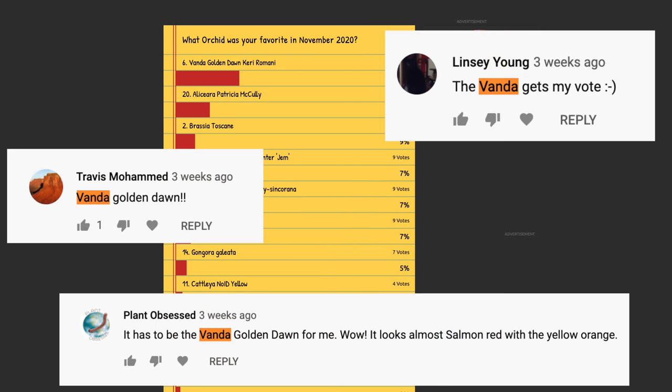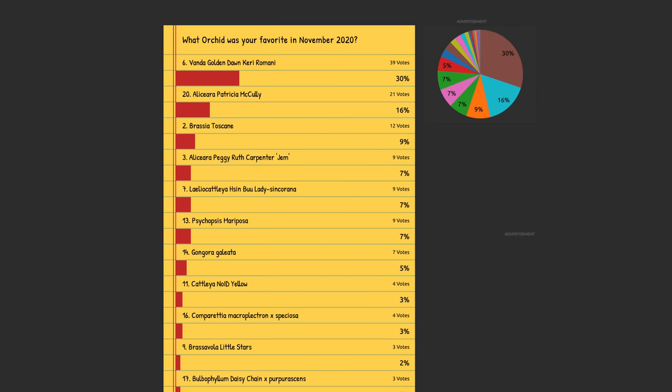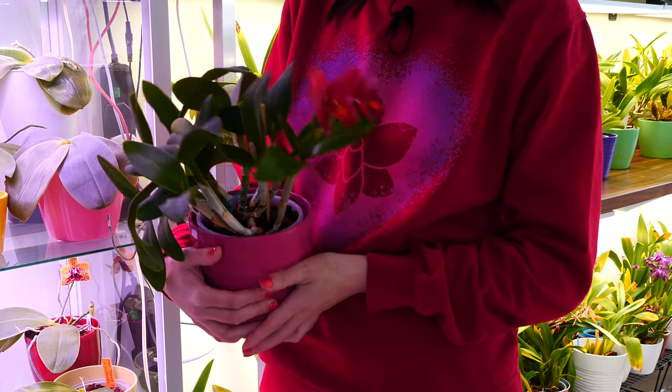I might be doing something next year based on the votes, which would be super fun. So if you'd like to vote for your favorite orchid this month, check the description down below for a link to the poll. And also let me know in a comment why you voted for the orchid that you did.